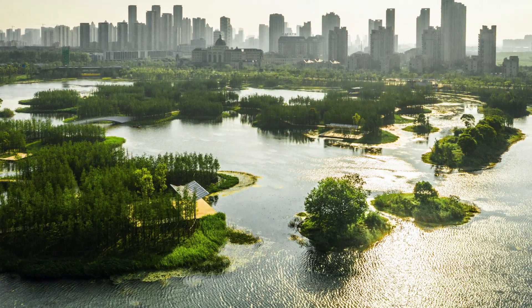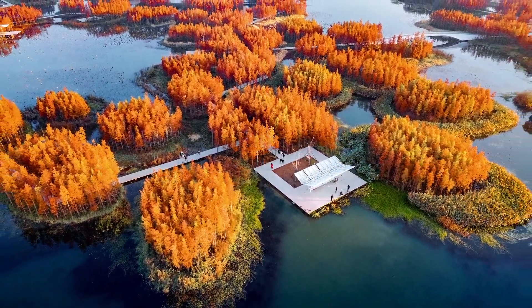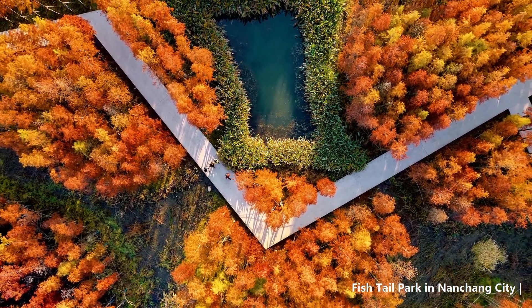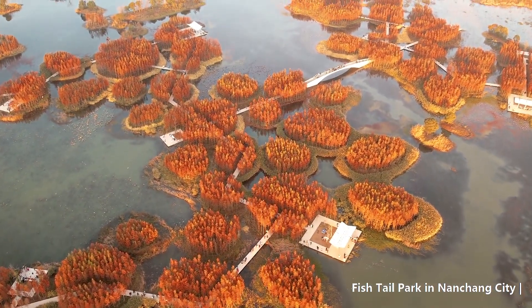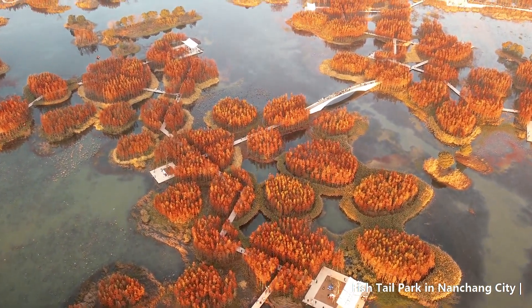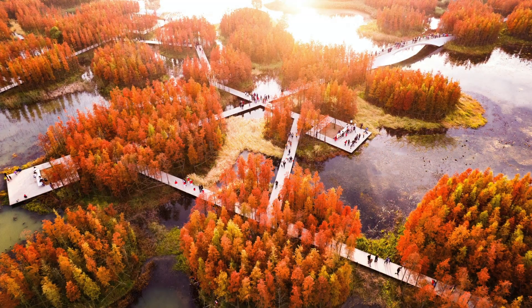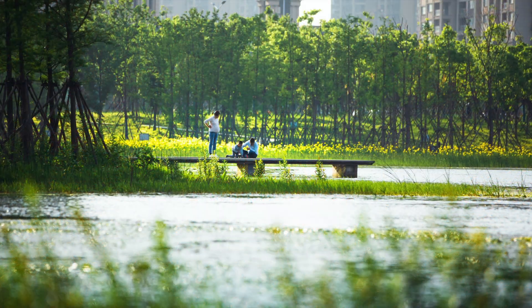In the city of Nanshan within the Yangtze River floodplain in East-Central China, Turinscape transformed a badly abused 126-acre landscape into a dreamlike floating forest that regulates stormwater, provides habitat for wildlife, offers an array of recreational opportunities, and gives local residents a new way to connect with nature.